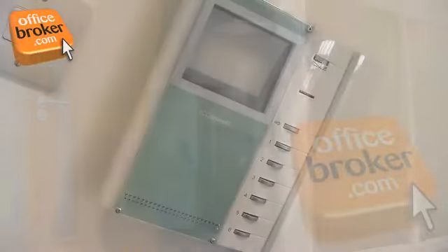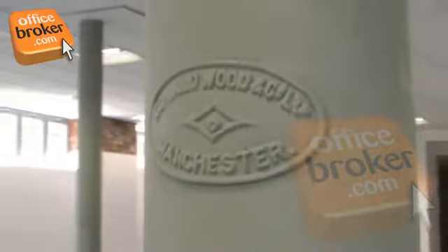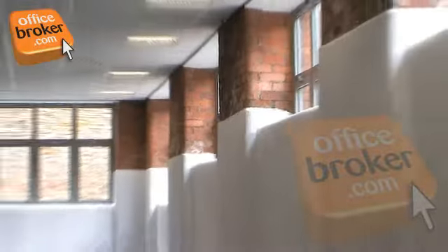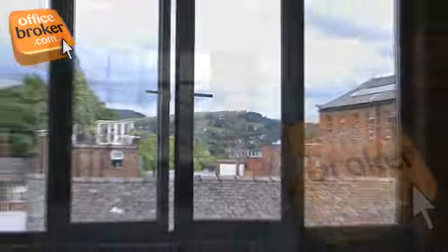The offices benefit from videophone entry systems and are available in different sizes and layouts. Some offices retain characterful period features which, along with some great views of the surrounding area, help create a great working environment for you and your colleagues.